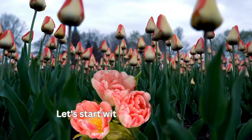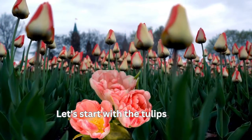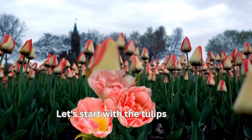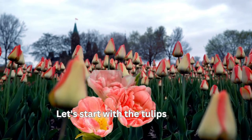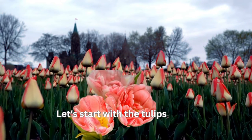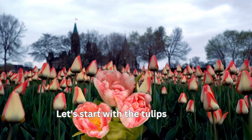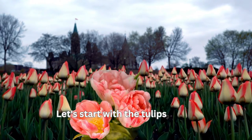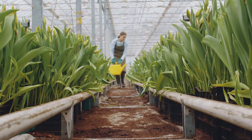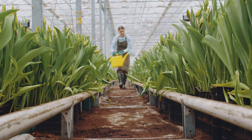Let's start with tulips. Plant tulip bulbs in the fall, about 6–8 weeks before a hard frost is expected, at a depth of about three times the bulb's height. Provide regular watering during the growing season, especially in the absence of rain, but avoid overwatering.